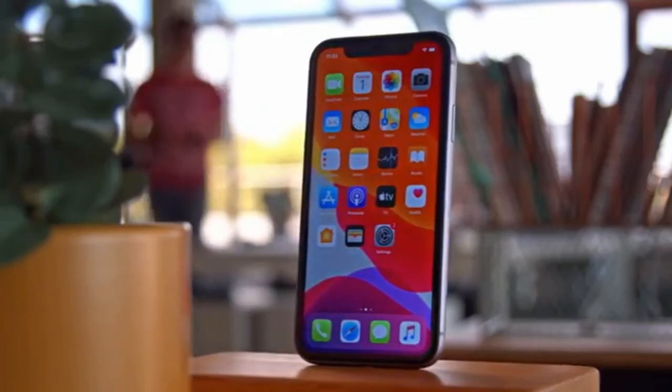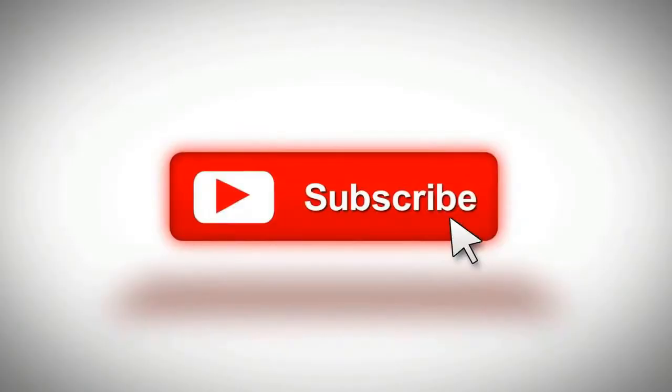That's it for now. Please subscribe to the channel and like this video. If you have any comments, please write them down in the comment section. Thank you.